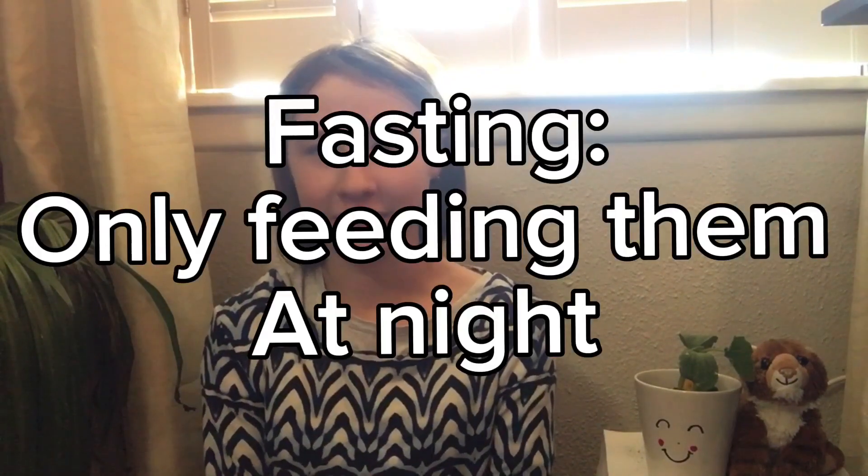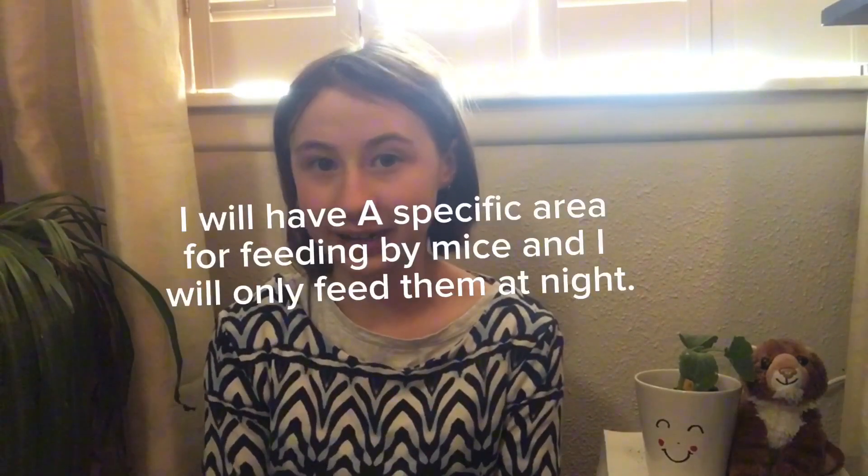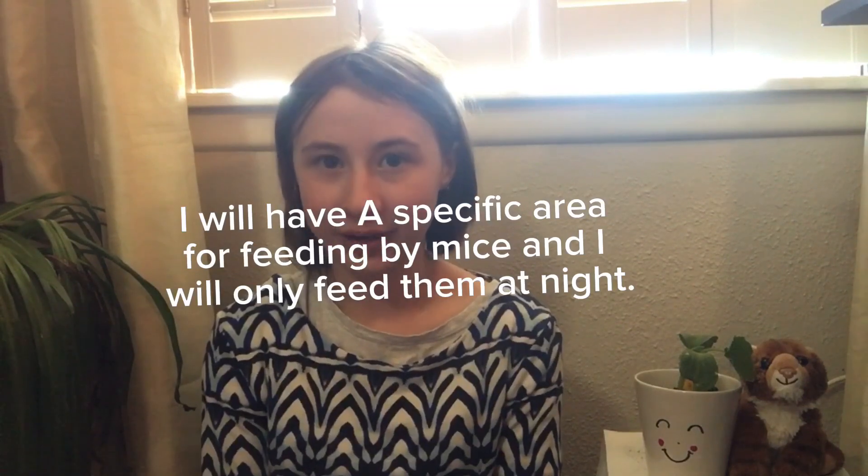I'm hoping to try something like intermittent fasting for my mice — not exactly that, but just putting food in there at night and then taking it out during the daytime. I am probably going to do that this week and I will do a video on that.